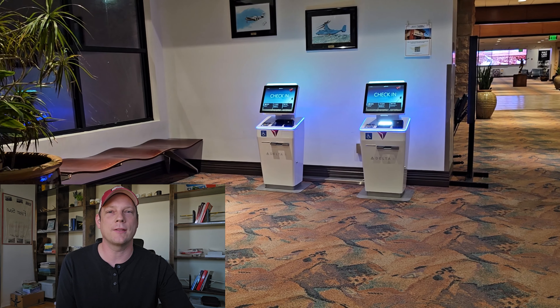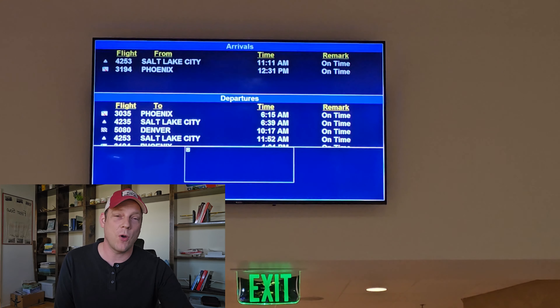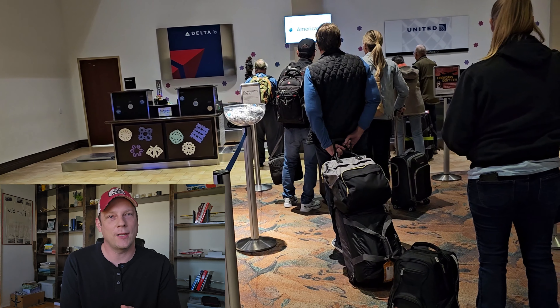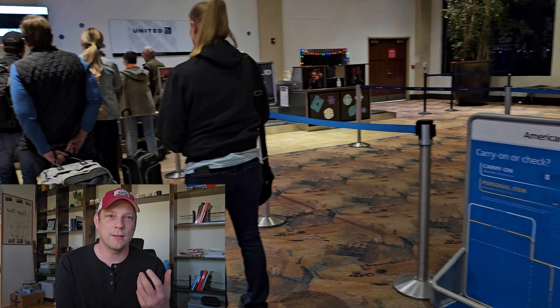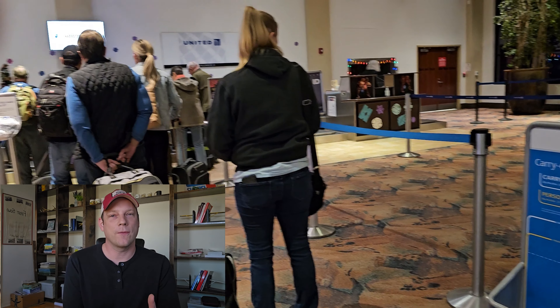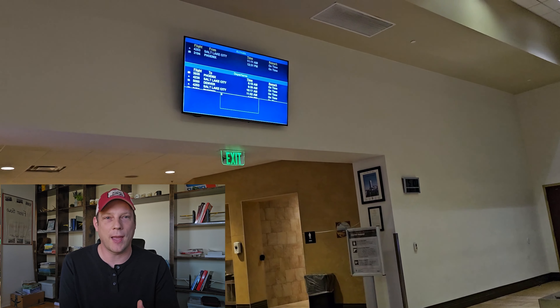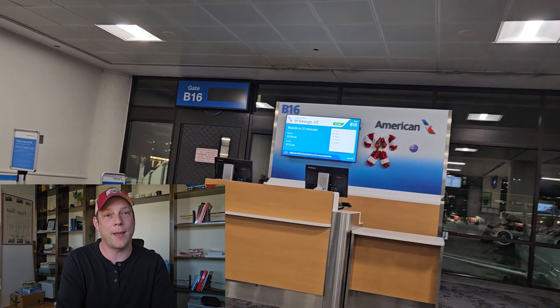The first part we'll look at is the check-in for the flight. This is only applicable if you have a bag to check or if you don't have an electronic boarding pass. Some airports might have a first class check-in line but for my flights there weren't any. I did check a bag. For first class flights there is no bag check fee, and it will get a priority label that they say will make it one of the first bags to come out at the baggage carousel.